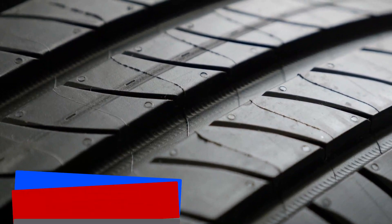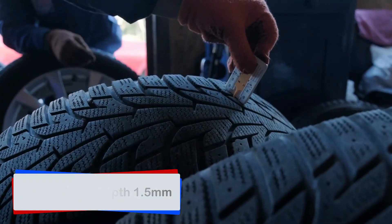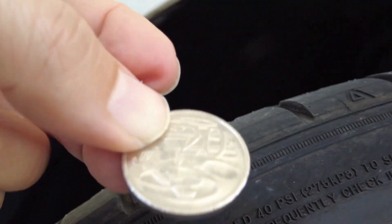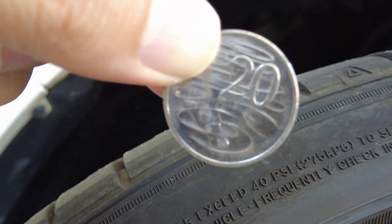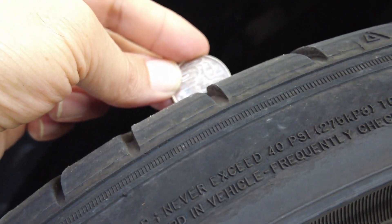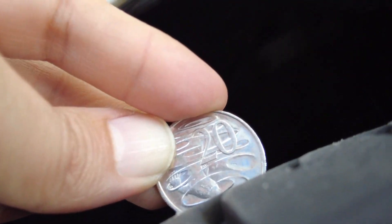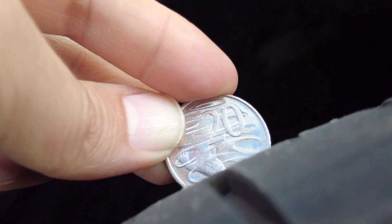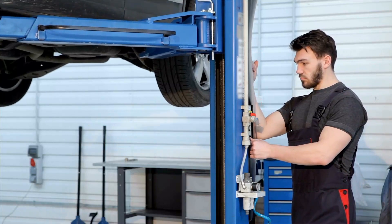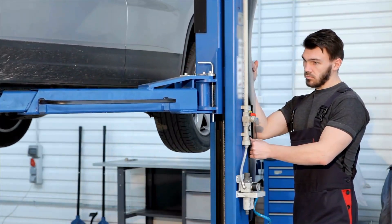The tires must have a tread depth of at least 1.5 mm. Tire experts recommend at least 3 mm. To check your tire tread depth, simply grab an Australian 20-cent coin with a platypus on it and place it in one of the grooves of your tires. If the platypus bill is obscured, your tire tread depth is more than 3 mm — so you're good. Tires should be rotated every 10,000 km and changed every 3 to 5 years, or as advised by your local tire expert.